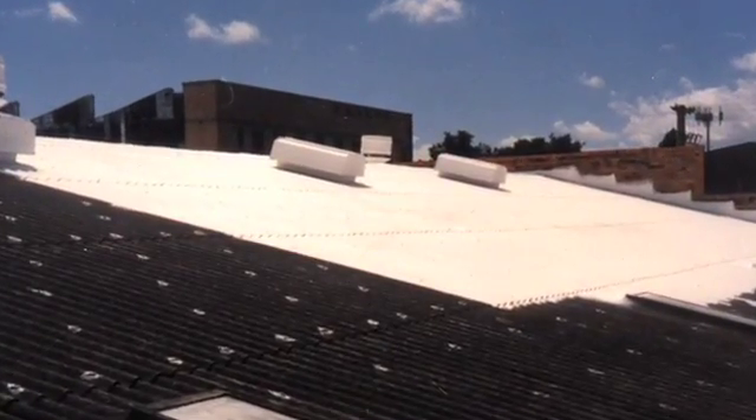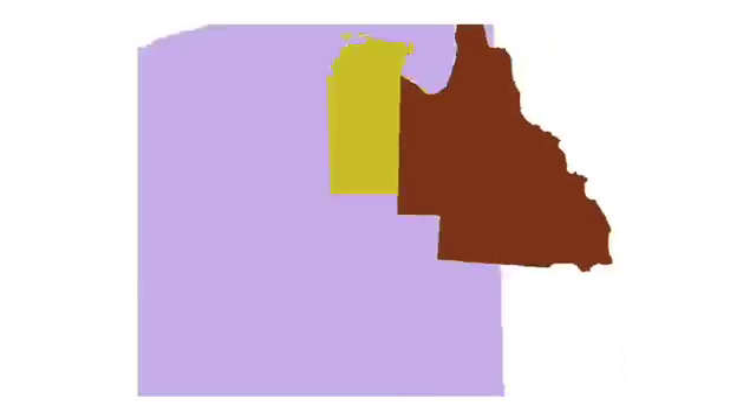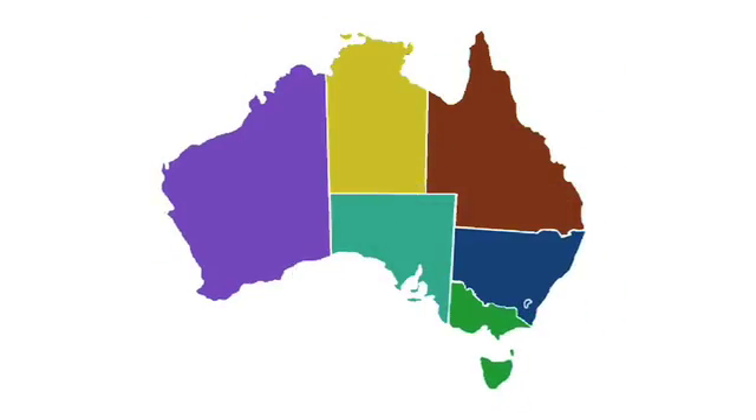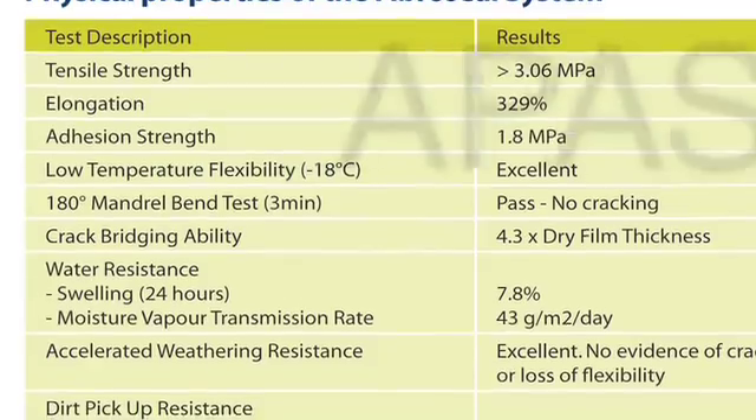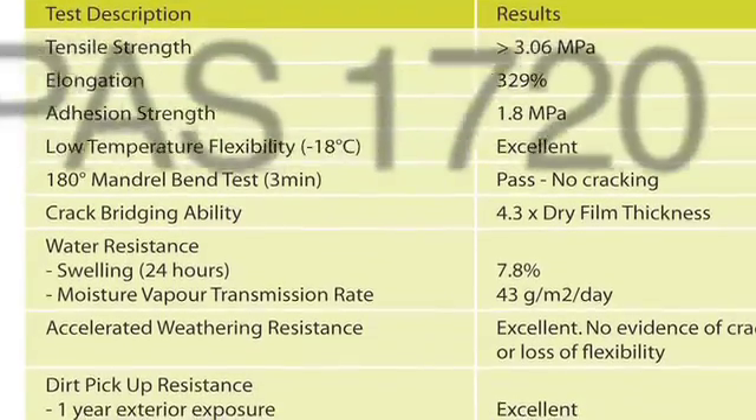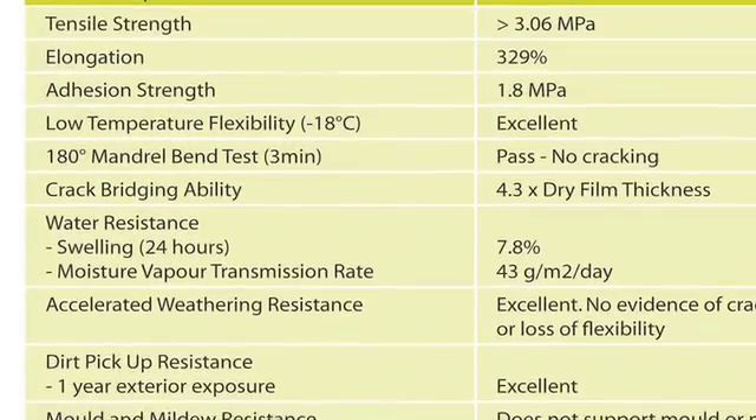The FibroSeal system provides building owners with a proven alternative to roof replacement that assists in addressing the duty of care requirements relevant in each state. The system has also been tested and approved to the Australian Government specification APAS 1720 for encapsulation systems on asbestos roofs.